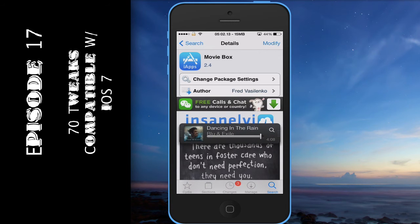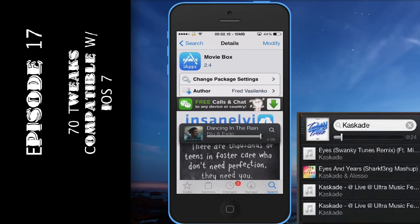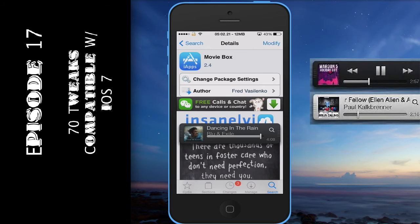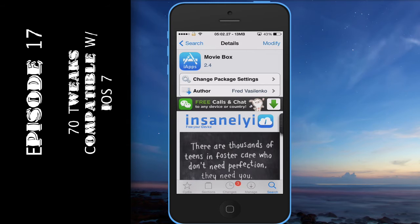Next on the list is Mini Player. You can search for this in Cydia — they have Mini Player 3.0, which is updated for your iOS device, and they have the old one. I'm rocking the old one; I'm pretty old-school so I prefer the older version.